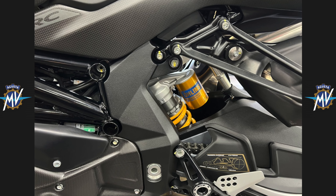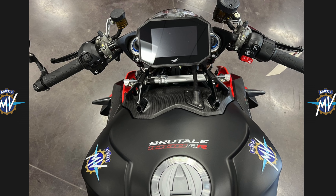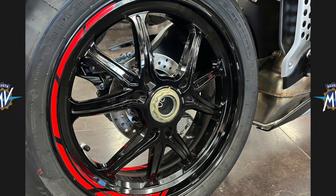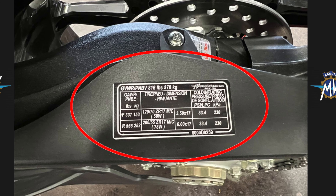Fully adjustable Ohlins suspension is equipped both front and rear. Ohlins are also found in the manual and auto adjustable steering damper. The Brutale comes with 17 inch wheels with a 120 front tire and a fat 200 in the rear.